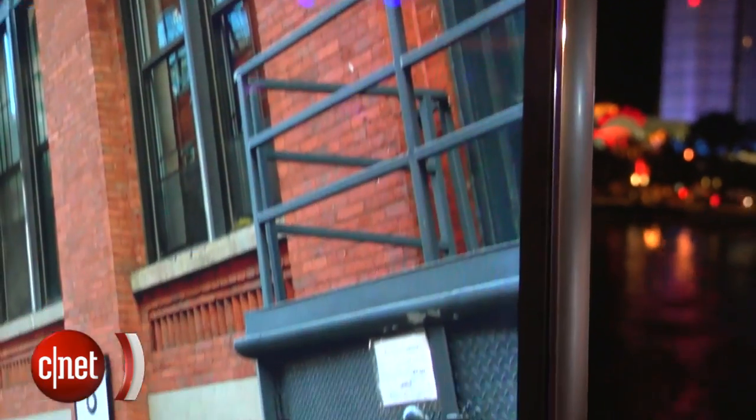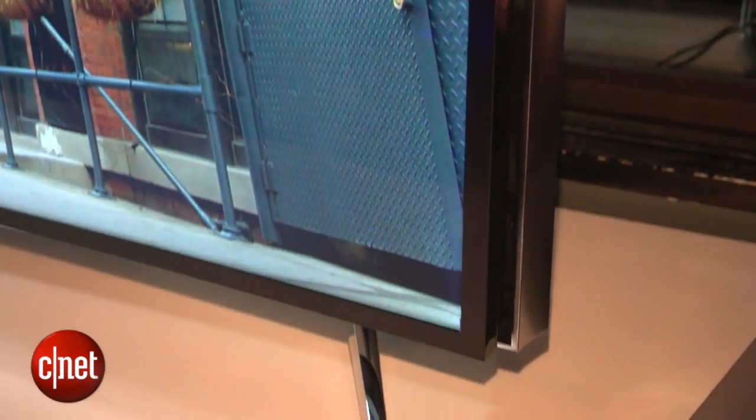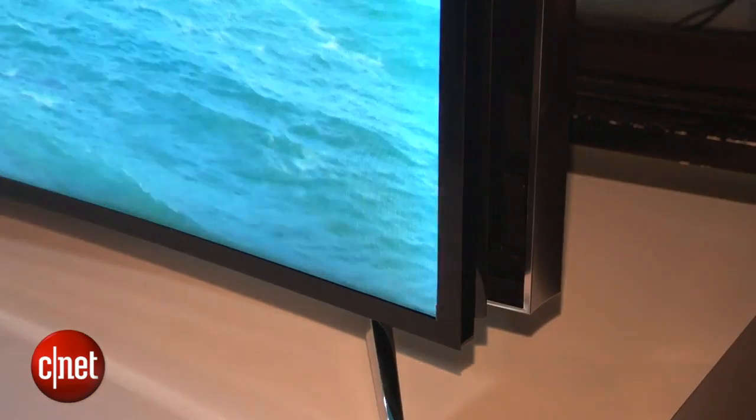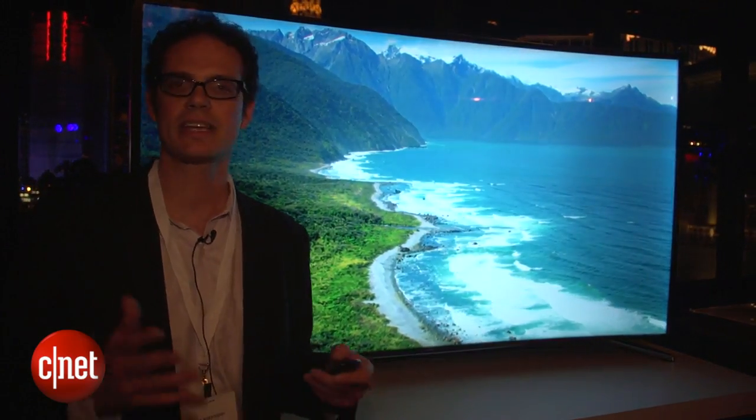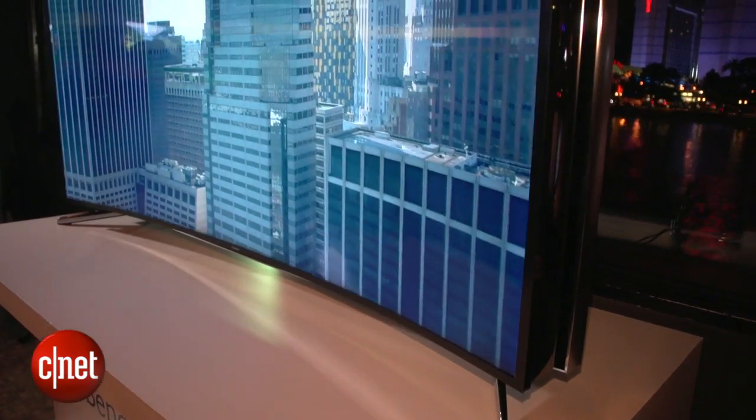You can flatten it, or at the press of a button, it can actually bend out and become a curved television. The idea is that you can change it depending on your preference, or maybe even depending on what content you want to watch. It's more of a technology demonstration, of course. This TV isn't going on sale anytime soon.